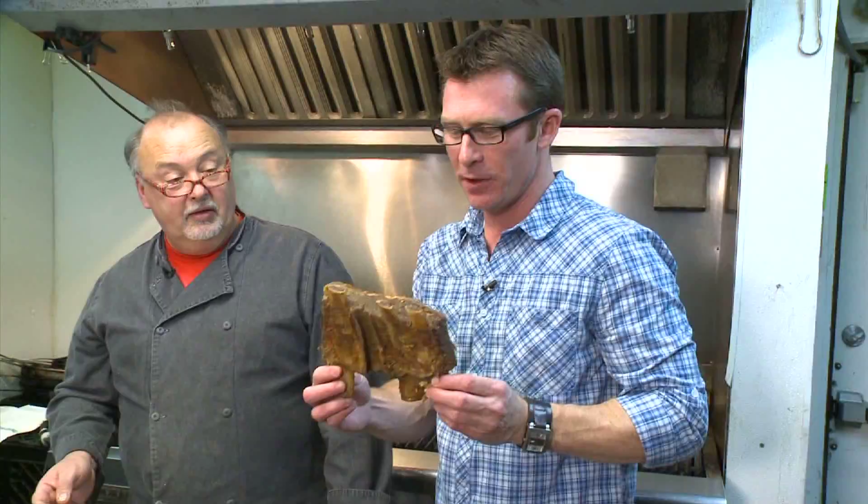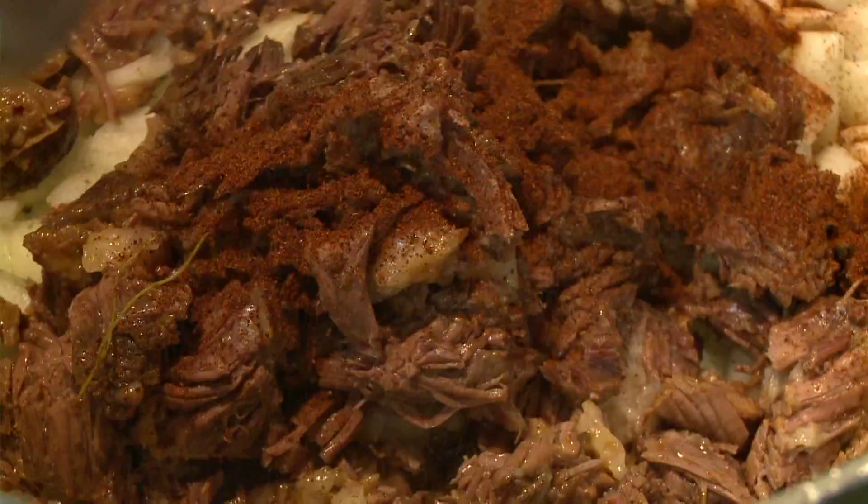You know what this reminds me of? A xylophone that you can eat. It's like music to my mouth.